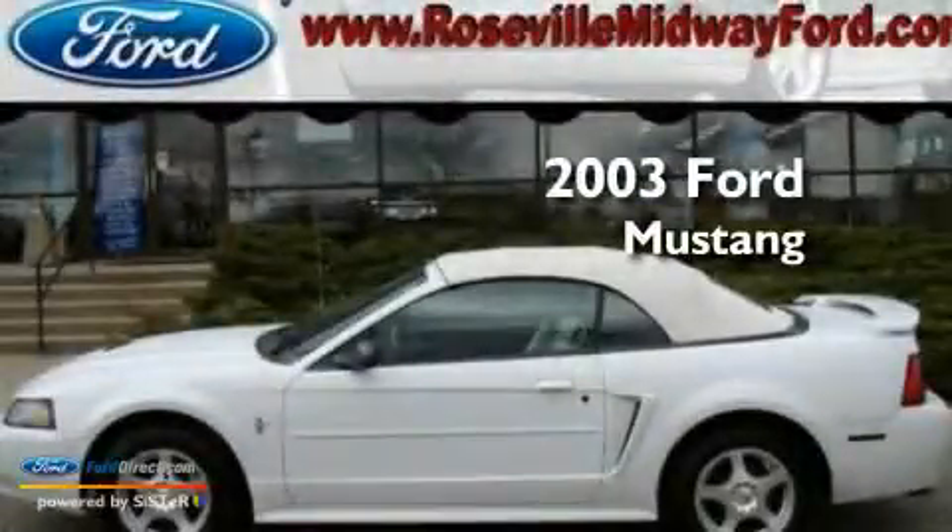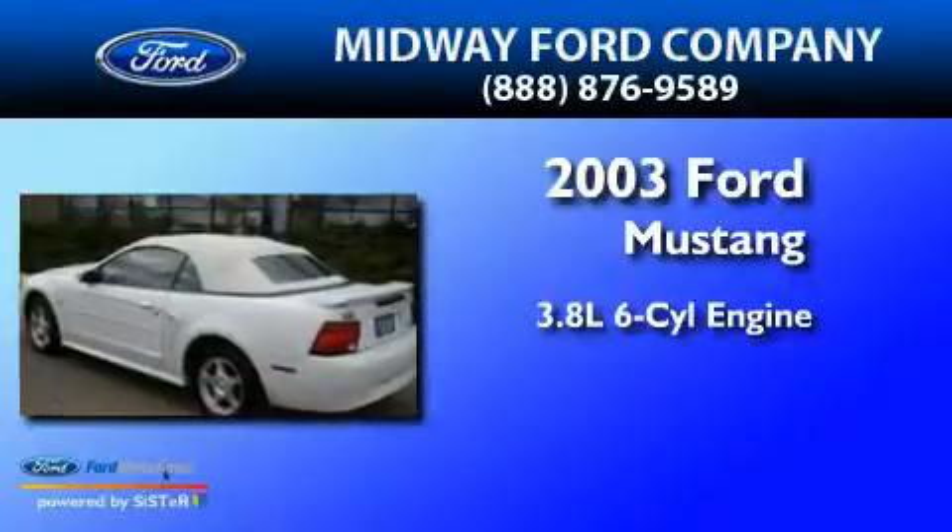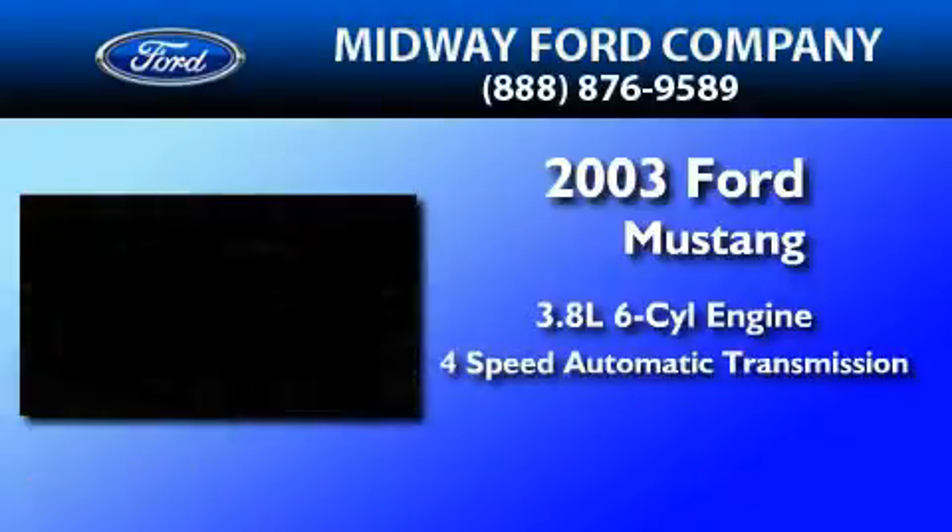This is a 2003 Ford Mustang. It features a 3.8-liter six-cylinder engine and a four-speed automatic transmission.